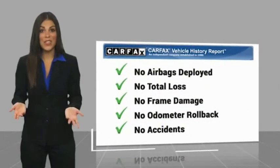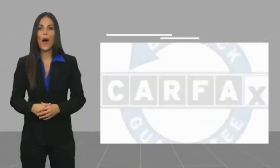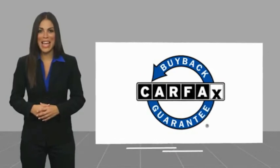Be sure to find a complimentary copy of this report online or contact the dealership. This vehicle qualifies for the Carfax Buyback Guarantee.